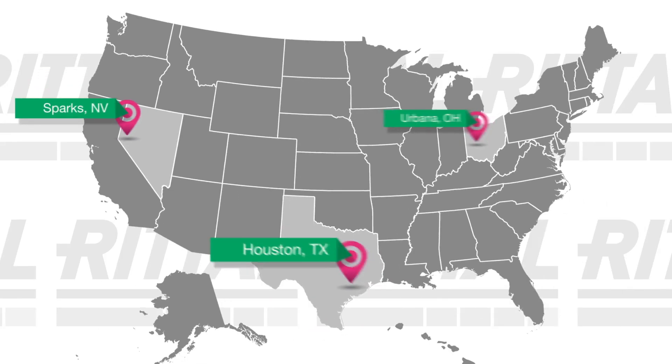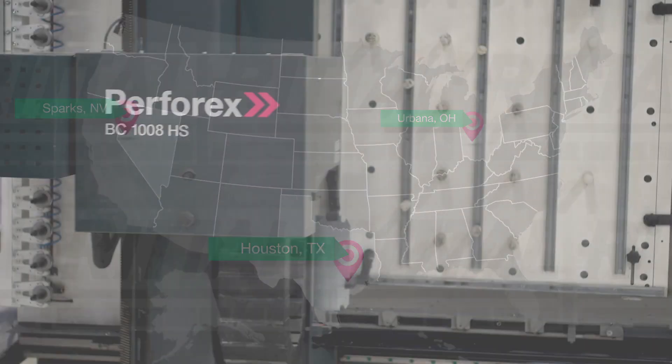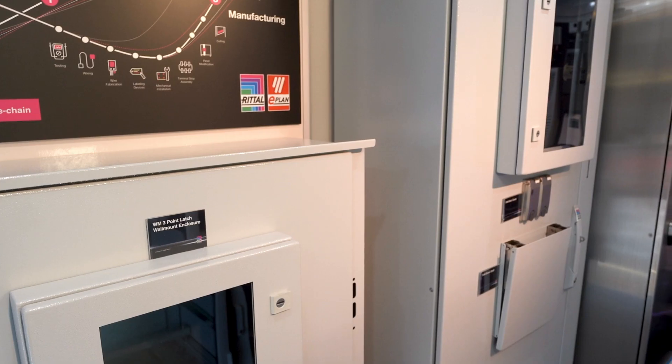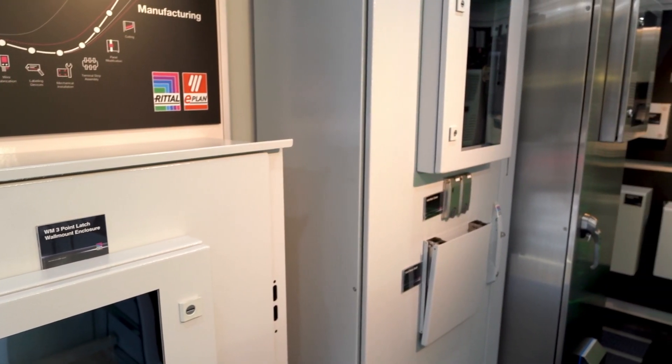Rittal's Modification Centers in Houston, Texas, Sparks, Nevada, and Urbana, Ohio are where state-of-the-art technology meets world-class expertise to provide industry-leading industrial enclosure engineering and production solutions.